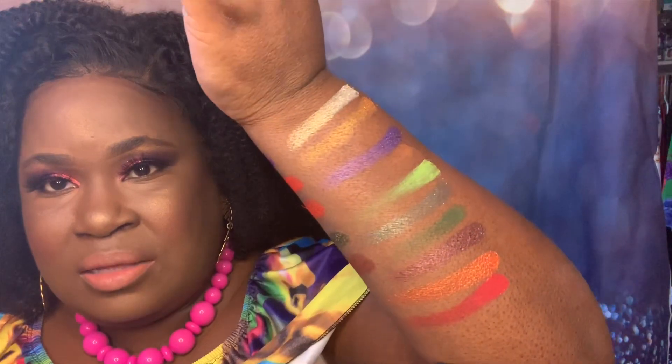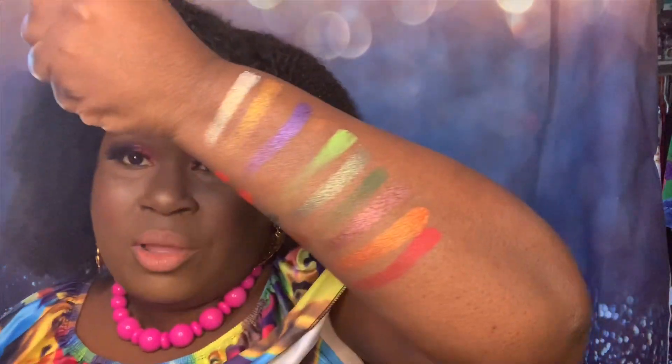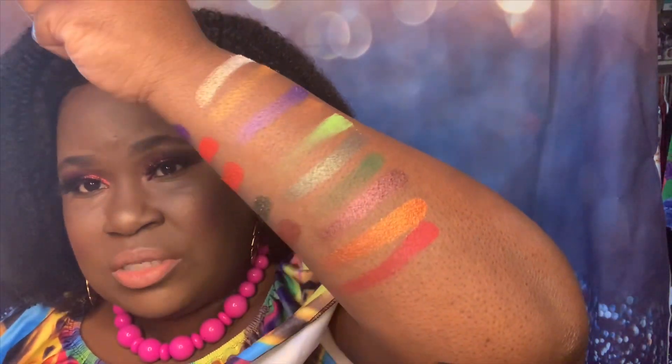What I do like is — you know how sometimes you get a palette that doesn't give you a transition shade? I feel like her hamburger palette, her pizza palette, and this palette all did really good with giving you choices for a transition shade. You also have great choices for a highlight to put under your brow bone — I feel like she gave you everything you need inside one palette.